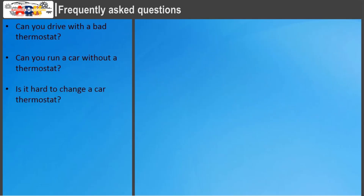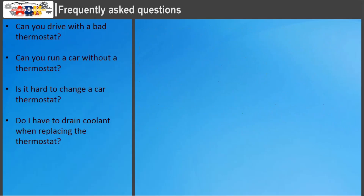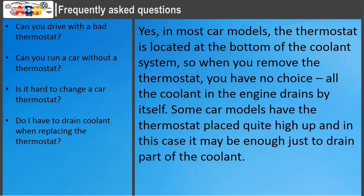Is it hard to change a car thermostat? Replacing a thermostat can be quite a tricky job. Replacing the thermostat itself is often not that difficult, but properly bleeding the coolant system afterwards can be tricky. In some car models, it can also be very difficult to reach the thermostat. Do I have to drain coolant when replacing the thermostat? Yes, in most car models the thermostat is located at the bottom of the coolant system, so when you remove it, all the coolant in the engine drains by itself. Some car models have the thermostat placed quite high up, and in that case it may be enough just to drain part of the coolant.